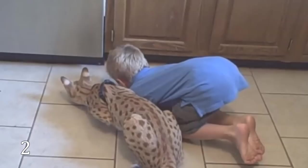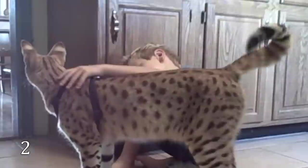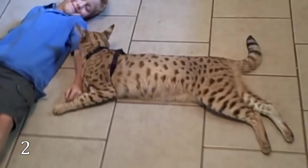The Savannah is a very clever cat. It is a cross between a serval and a domestic cat. In addition to its intelligence, the cats are known for their calm character, curiosity, and being very active — and rather expensive. You can buy a kitten for up to $25,000.